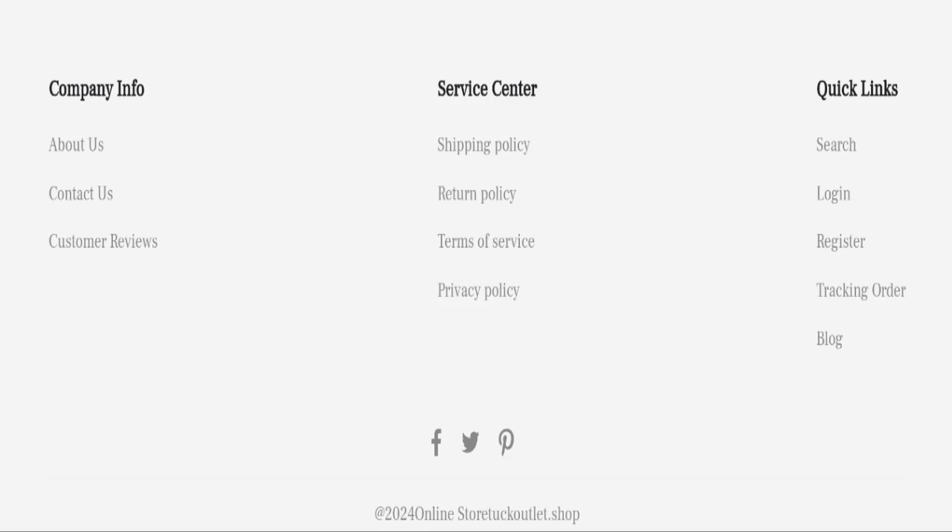Regarding Tuck Outlet reviews, this website has not received any customer reviews yet, which is a very negative sign. The trust index score of this website is only 1, which is very bad, and the business store ranking is very low at only 21.4, which is suspicious, unsafe, and doubtful — not good at all.